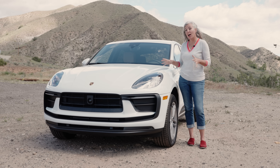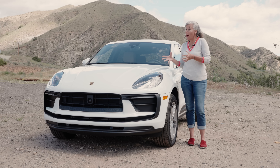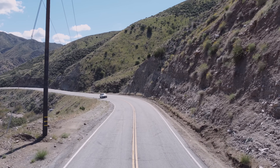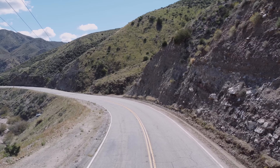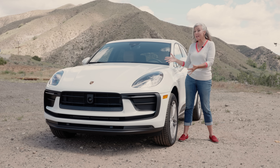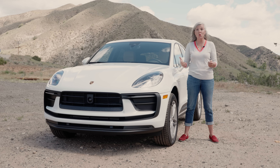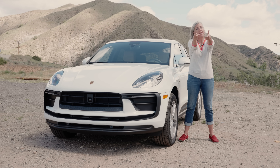Still, the Macan is a fun little crossover to drive, and it certainly carries a lot of that Porsche name-brand cachet. It might not be the value proposition we want, but it should still put a smile on your face even in base trim. So what do you think about the 2022 Macan — is this a case for the base, or would you go up to the S, the GTS, or the new Macan T? Let me know in the comments, and as always, like and subscribe.